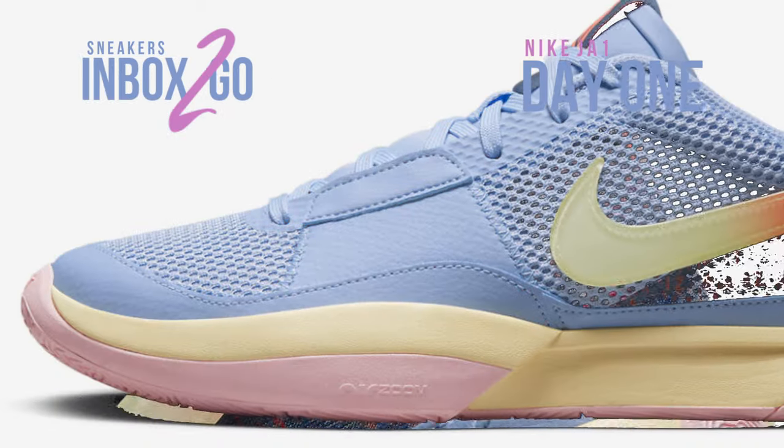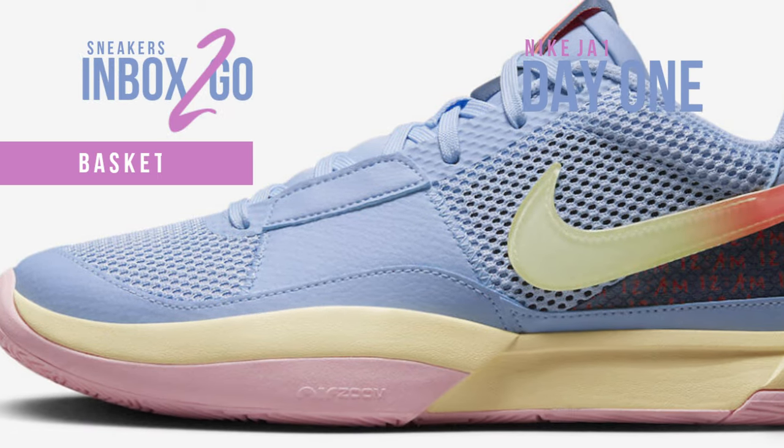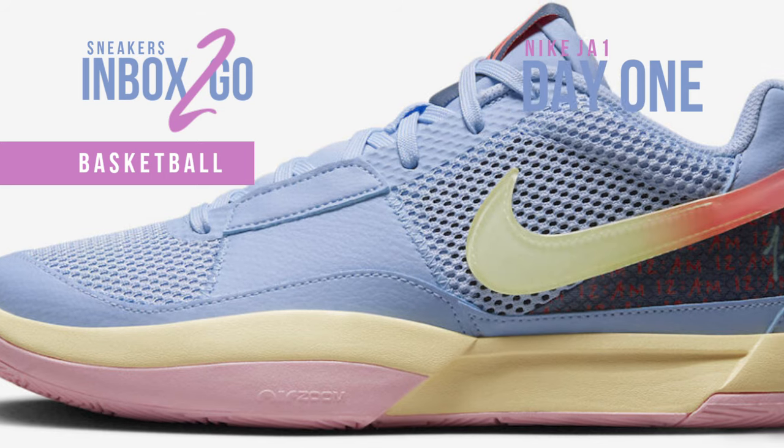In order to maintain player control, increase hang time, and lessen landing force, the Zoom cushion low top was created.